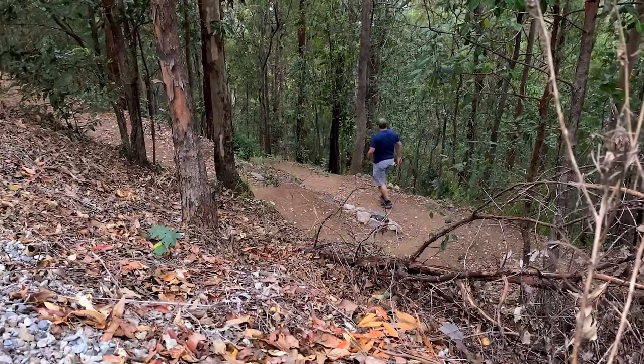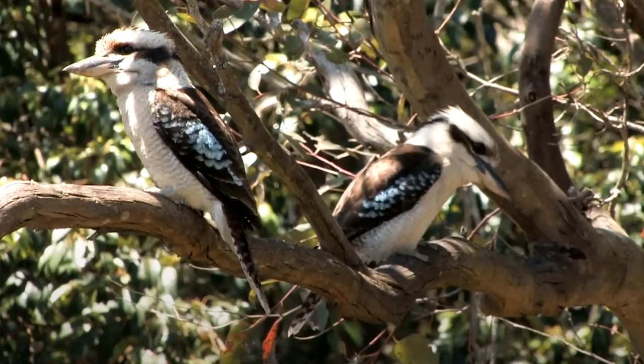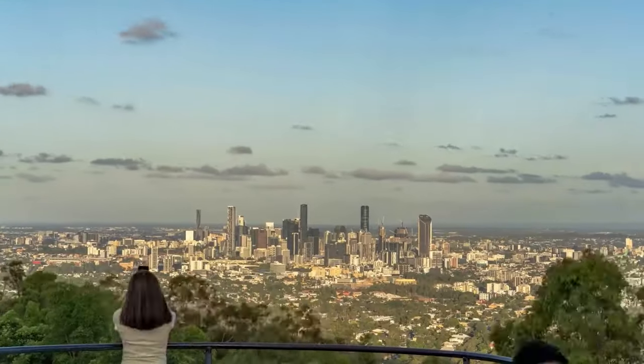As you hike on Mount Kutha, it is possible to spot wildlife such as koalas, wallabies, and kookaburras. At the summit of Mount Kutha is a hilltop restaurant where visitors can dine with friends while enjoying stunning panoramic views of Brisbane.